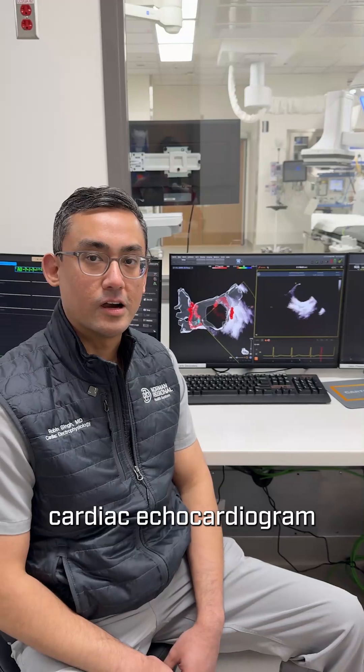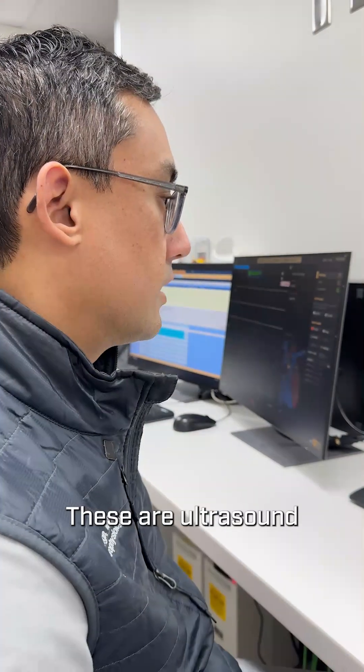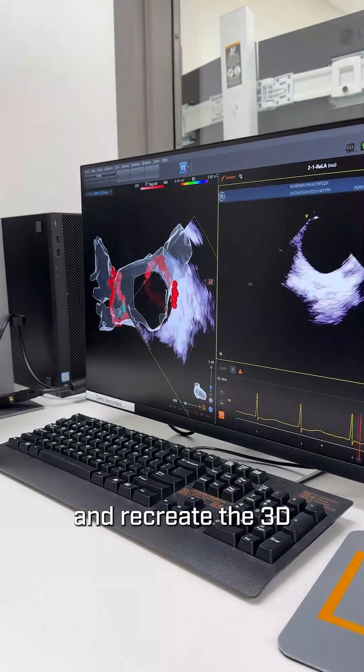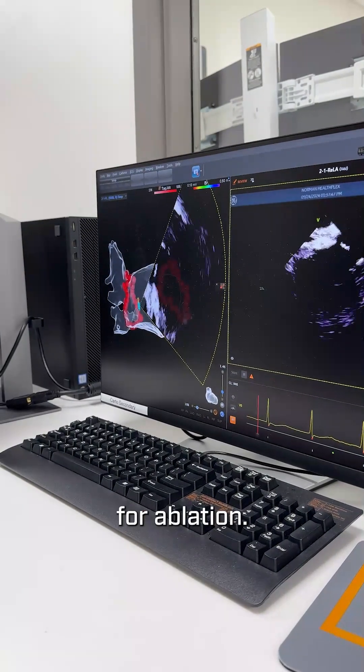This here is our intracardiac echocardiogram ICE catheter being used in real time. These are ultrasound slices of the inside of the heart that we use to stack together and recreate the 3D anatomy of the heart chamber that we're targeting for ablation.